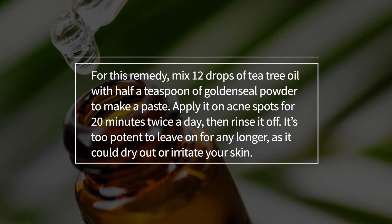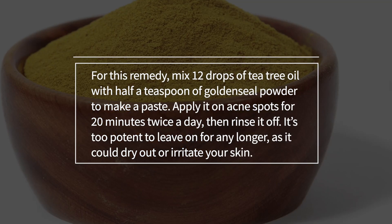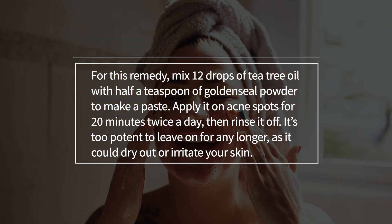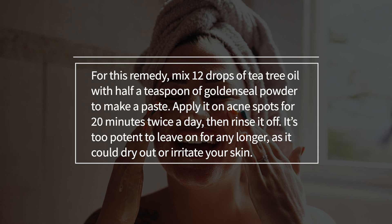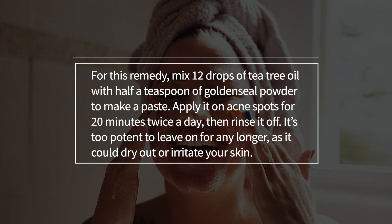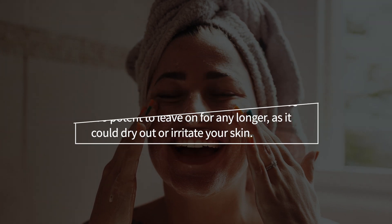For this remedy, mix 12 drops of tea tree oil with half a teaspoon of golden seal powder to make a paste. Apply it on acne spots for 20 minutes twice a day, then rinse it off. It's too potent to leave on for any longer, as it could dry out or irritate your skin.